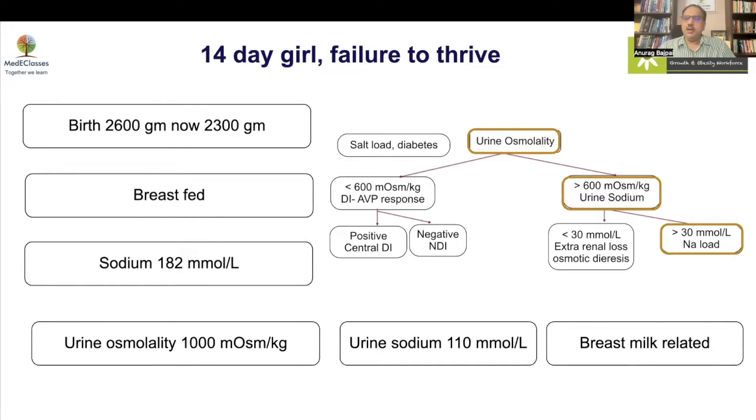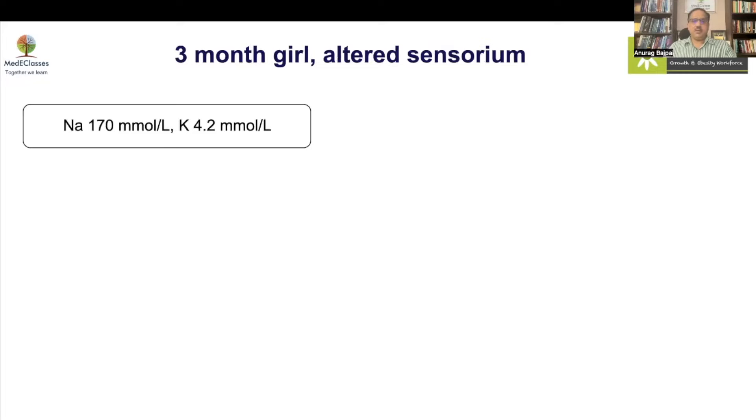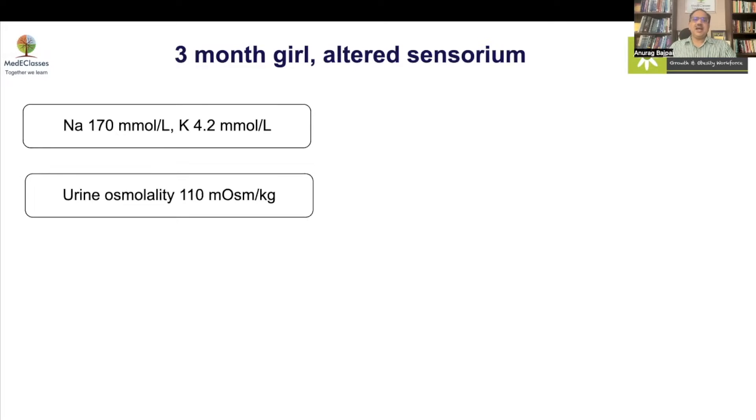Breast milk-related hypernatremia is a lethal but avoidable condition if there is adequate feeding evaluation. A second situation was more of an iatrogenic problem: a three-month-old girl with altered sensorium was found to have hypernatremia with sodium of 170 and low urinary osmolality. The key thing to look at in hypernatremia is the urine — if you have concentrated blood and dilute urine, your diagnosis of diabetes insipidus is already made.